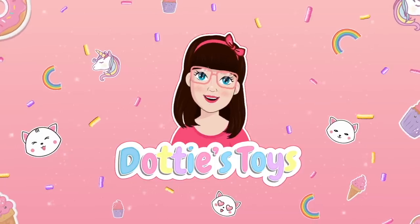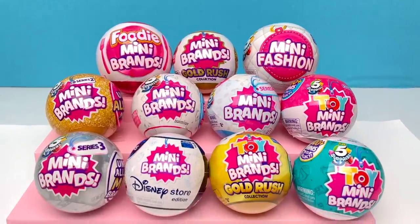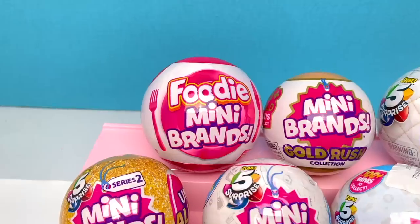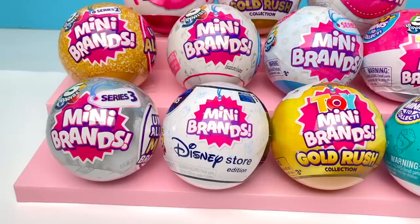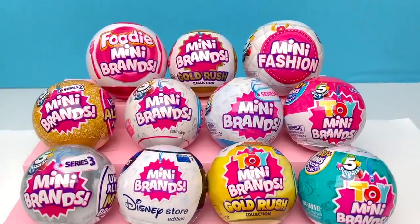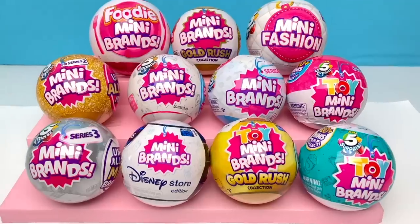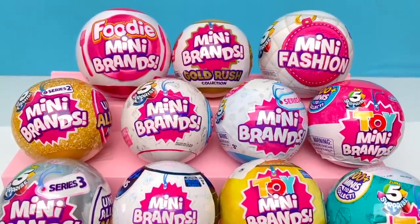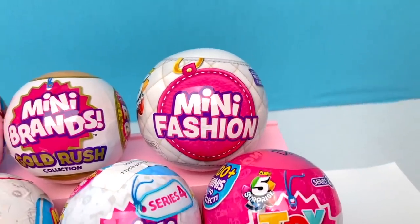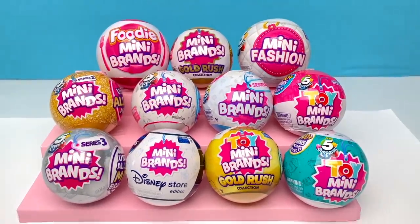Hey guys, it's daddy and today we're unboxing every Mini Brands so far, from Series 1 which made me fall in love with Mini Brands, to my favorite series Foodie Mini Brands, and even one that I completed, Disney Store Mini Brands. I'm gonna make this a series — anytime a new series or collection comes out we're doing another video. When I finally get my hands on Mini Brand Fashion Series 2, we're doing this all over again.